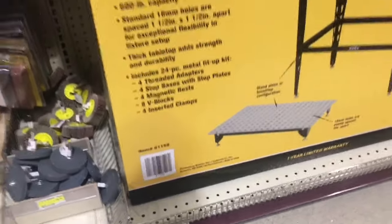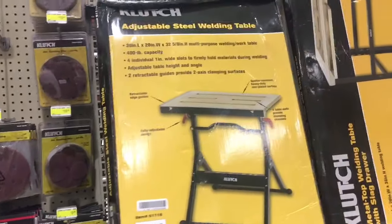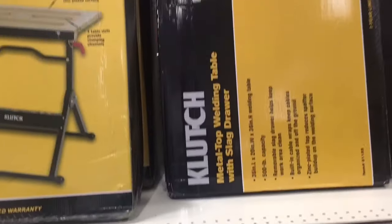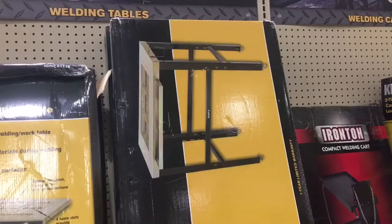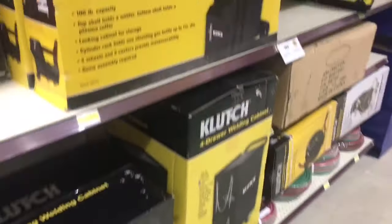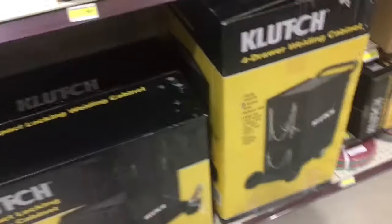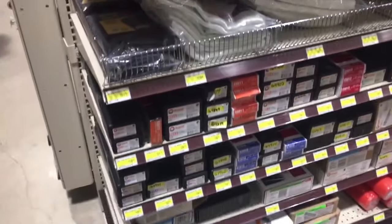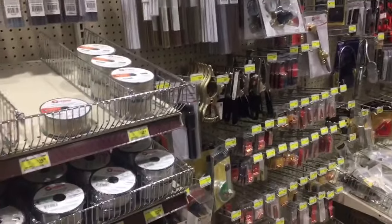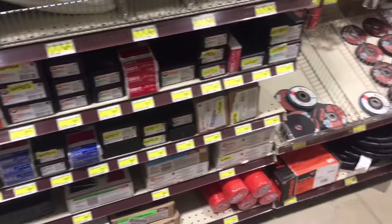They have even more welding supplies on the other side of the aisle. They also carry welding tables — I've never bought one but they seem pretty decent. One is the same one you can get at Harbor Freight, but the other two tables have always intrigued me. They have around seven different styles of welding carts. On the other side of the aisle you'll see all their electrodes, flux core, and welding wires — more welding wire than I even know what it's for, since I've only been welding for about a year. Plenty of Hobart goods, even Hobart wire wheels and grinding wheels.